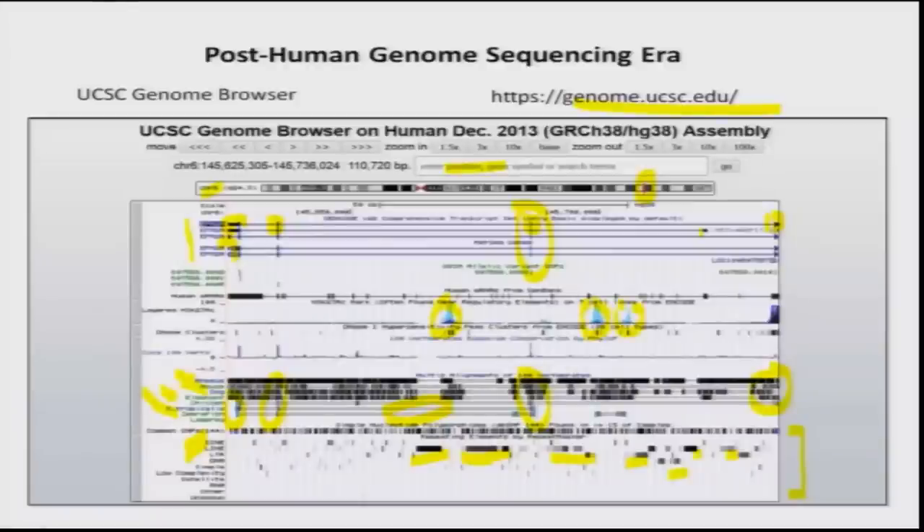The browser also shows histone modification data — the 'mountains' you see represent regions where chromatin modification has been analyzed. For a gene to be active or inactive, the DNA along with histone proteins forms chromatin that can be compact or loose. People have looked at what regions have such chromatin modifications, which also modulate gene expression — what we call epigenetics. For example, although you contribute your genome to the next generation, gene expression also depends on diet, and if I am diabetic, the way some genes are expressed in the next generation can be modulated by such modifications.